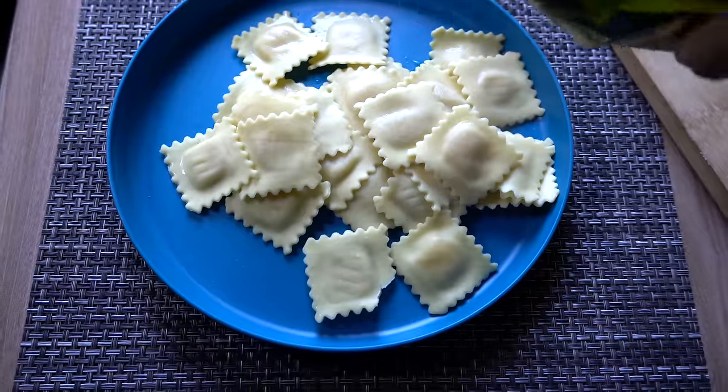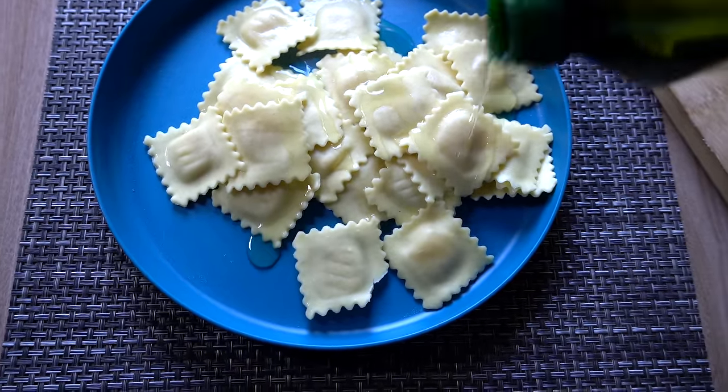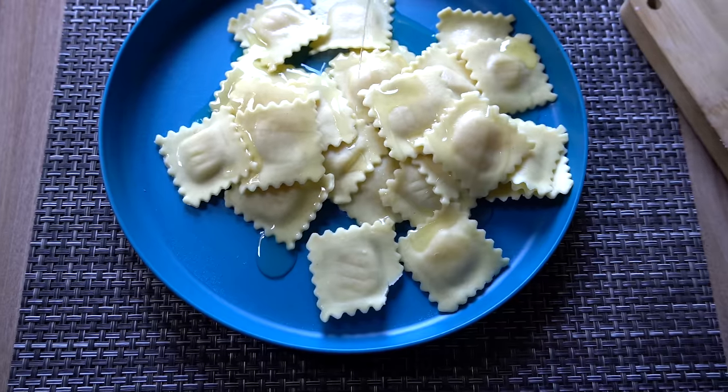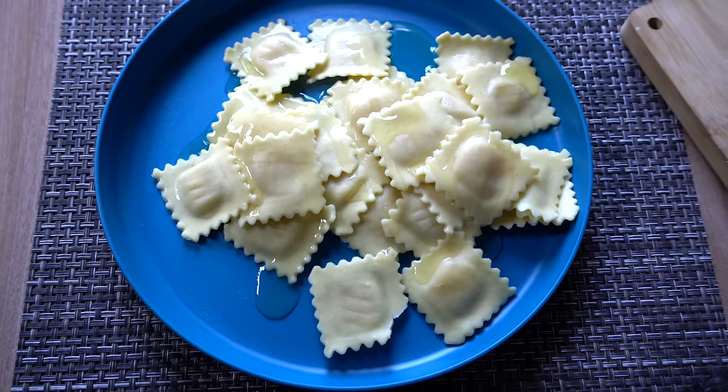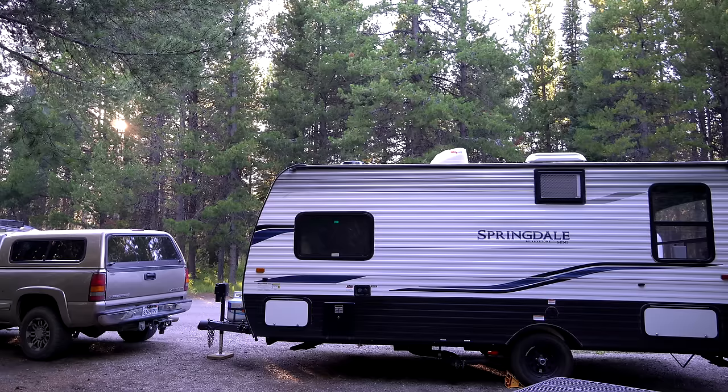Drizzling in a little olive oil. It's four cheese ravioli, by the way — no meat, nothing spicy. And then freshly grated Parmesan. Very simple.